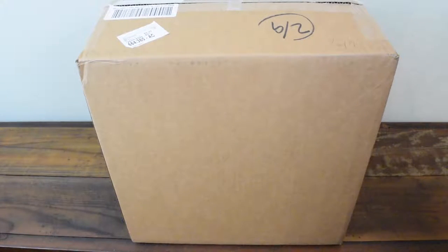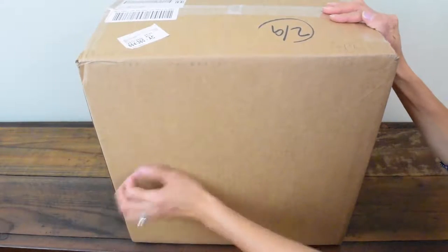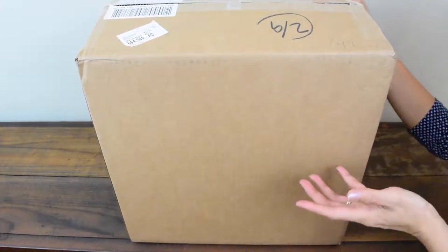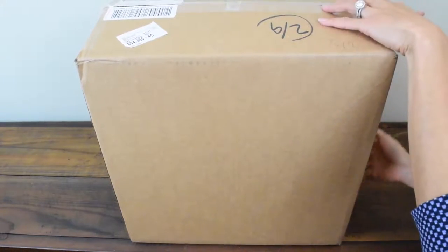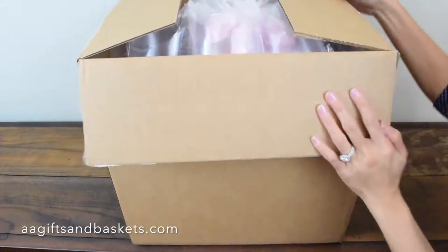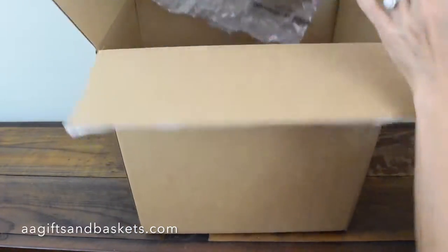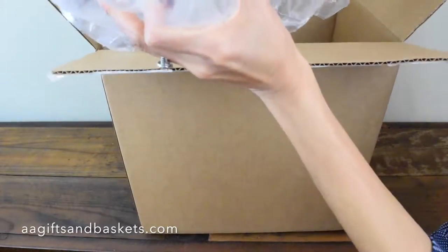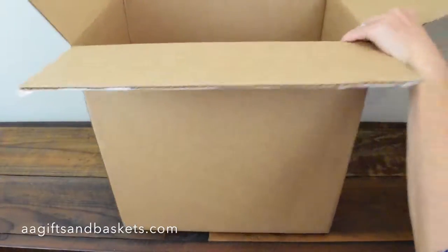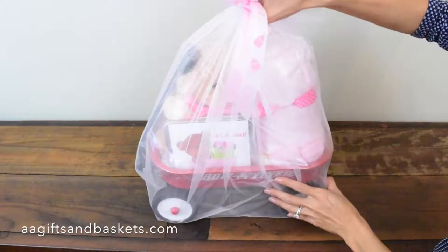This is the It's a Girl Baby Wagon. It comes in a cardboard box, very sturdy, protected from the weather and other types of damages while in shipment. We'll open it up and take it out of the box. You can see it's protected with nice big bubble wrap and a really heavy gift basket here.